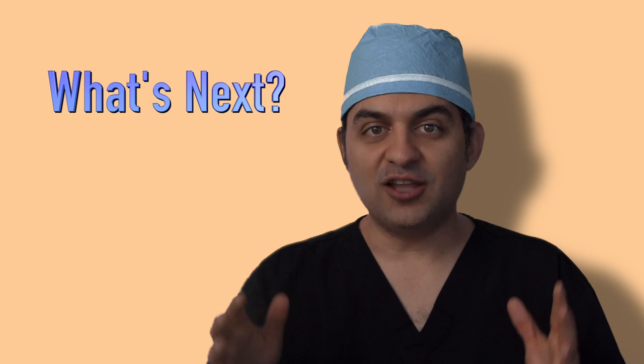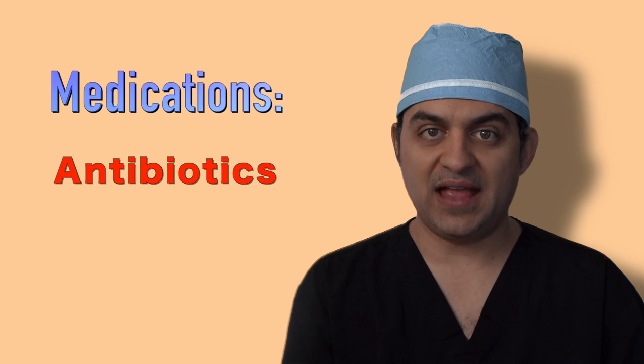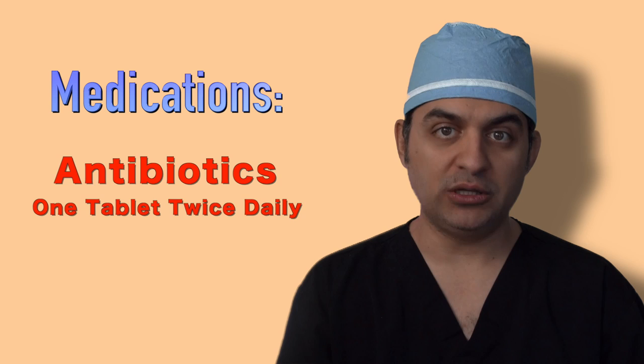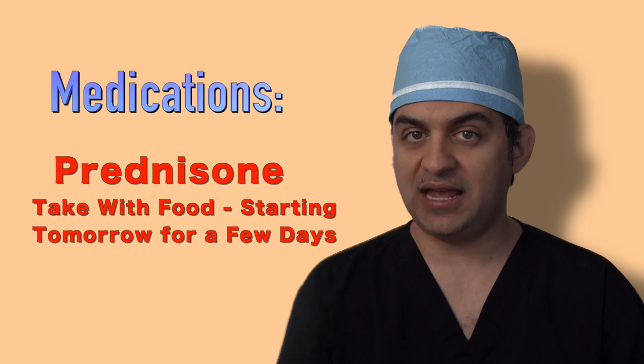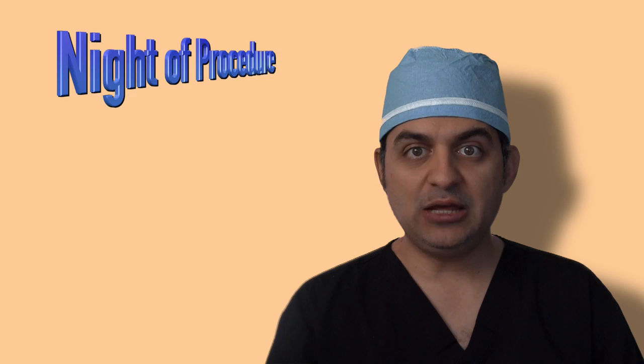So you just completed the procedure. You have a few medications. One is antibiotics — for most people, you have Keflex, and you're supposed to take one tablet twice a day. You've already taken them this morning, so take them again tonight at 8pm when you get home. Another medication is called Prednisone — it's a steroid, and you will start taking it tomorrow morning with food for the next few days. It's very sour tasting. You may have also gotten a pain medication, codeine.